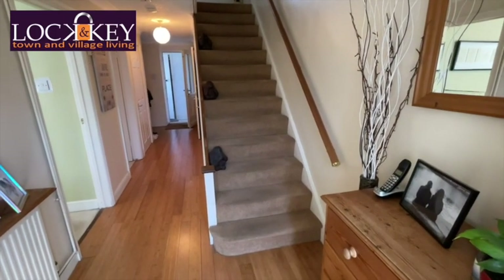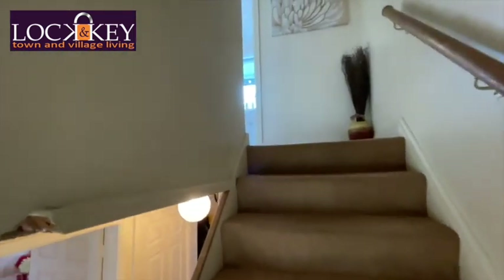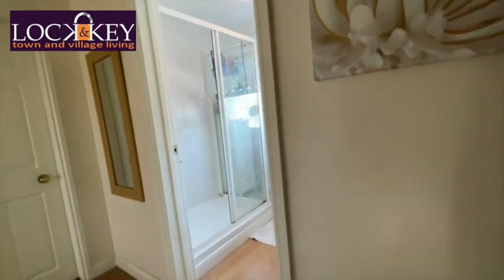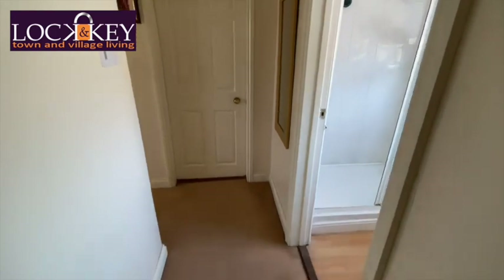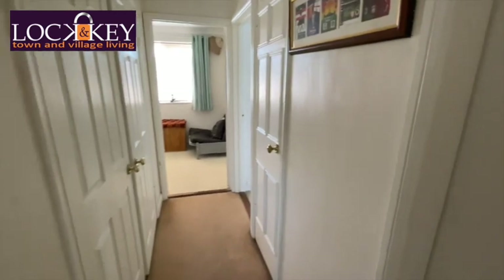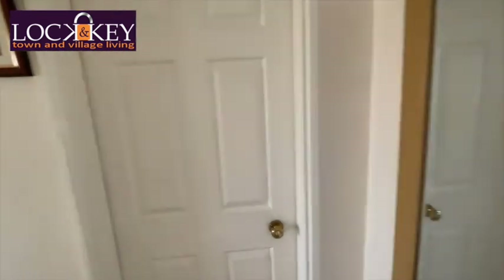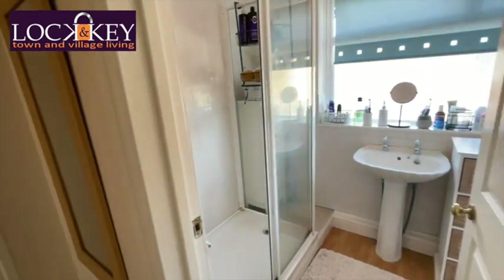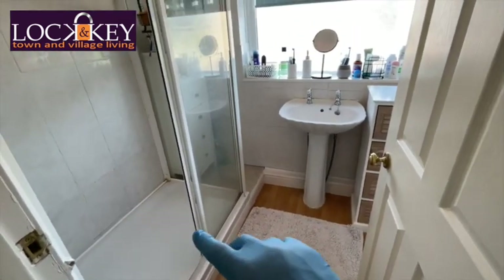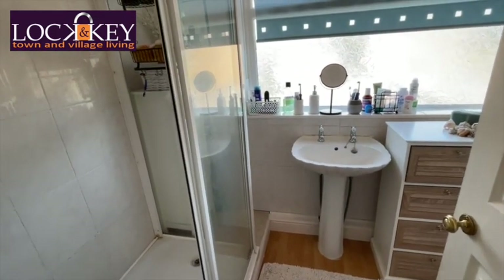Coming from this long hallway again, let's go upstairs and take a look at these generous bedrooms. You can see the landing splits off — your bathroom there, and three bedrooms, with lovely built-in storage. The bathroom: these guys have taken the bath out and put in a nice double walk-in shower cubicle, which is the way forward nowadays if you don't use baths.